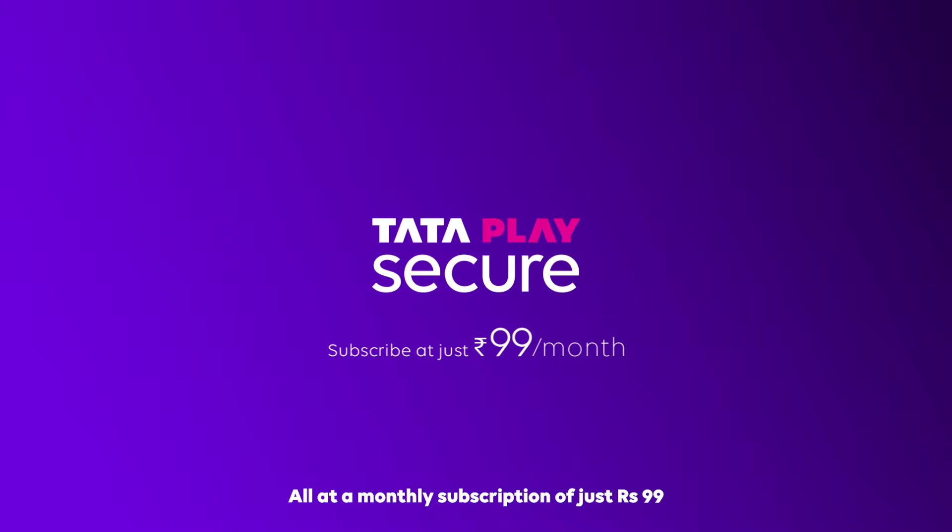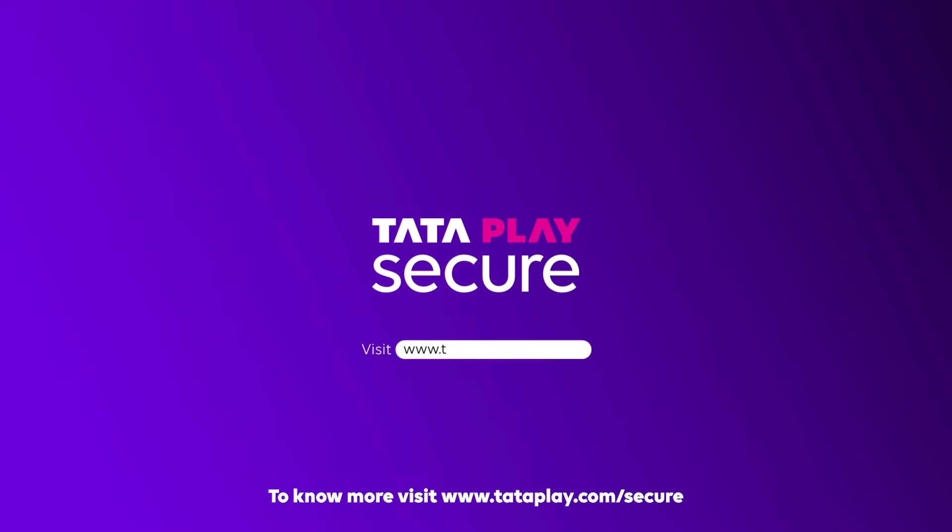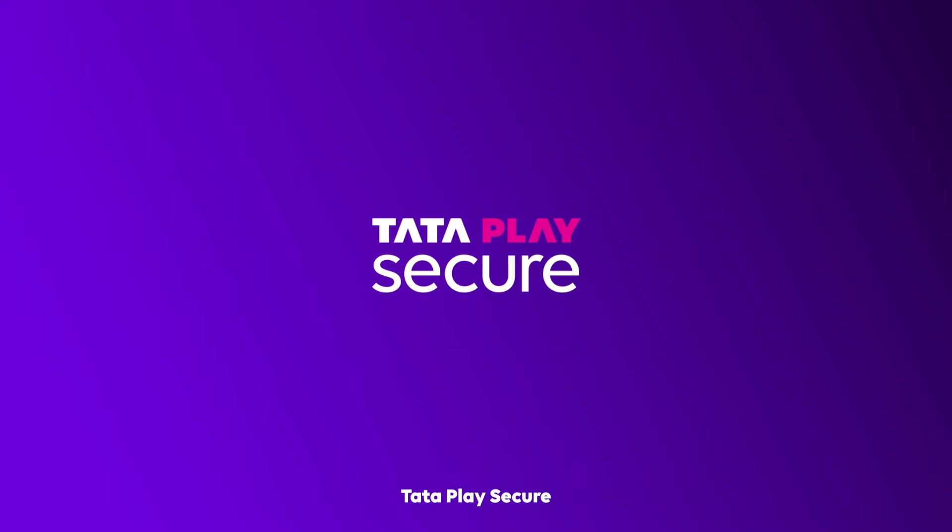At a monthly subscription of just rupees 99, so that you can be home with your loved ones even when you're not. To know more, visit www.tataplay.com/secure. Tata Play Secure — Ab security bhi Jingalala!